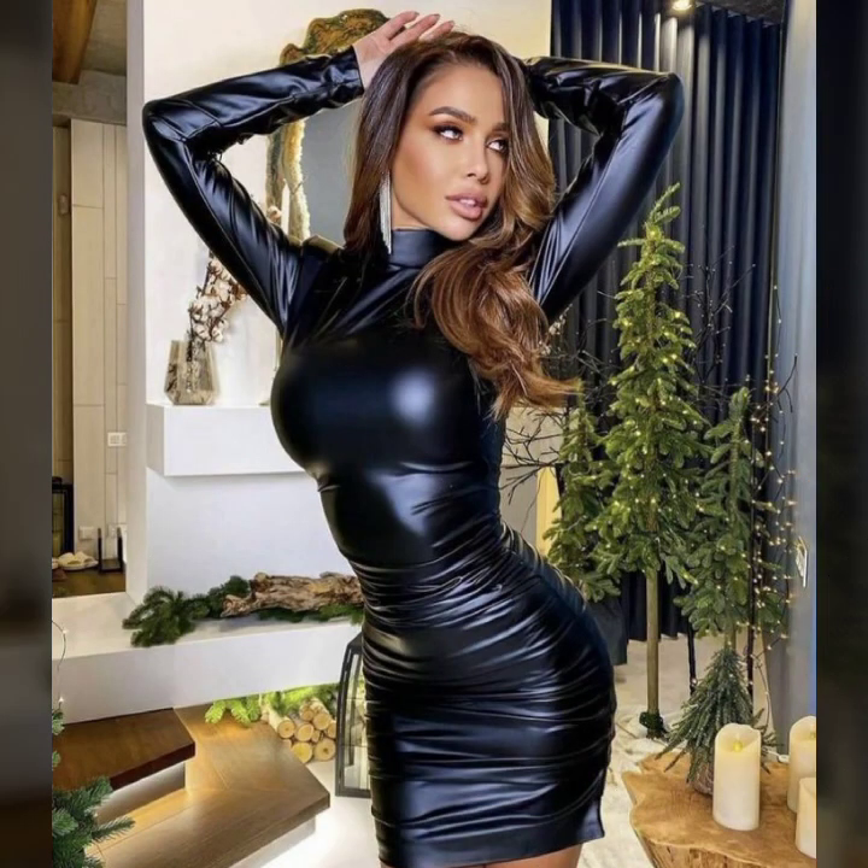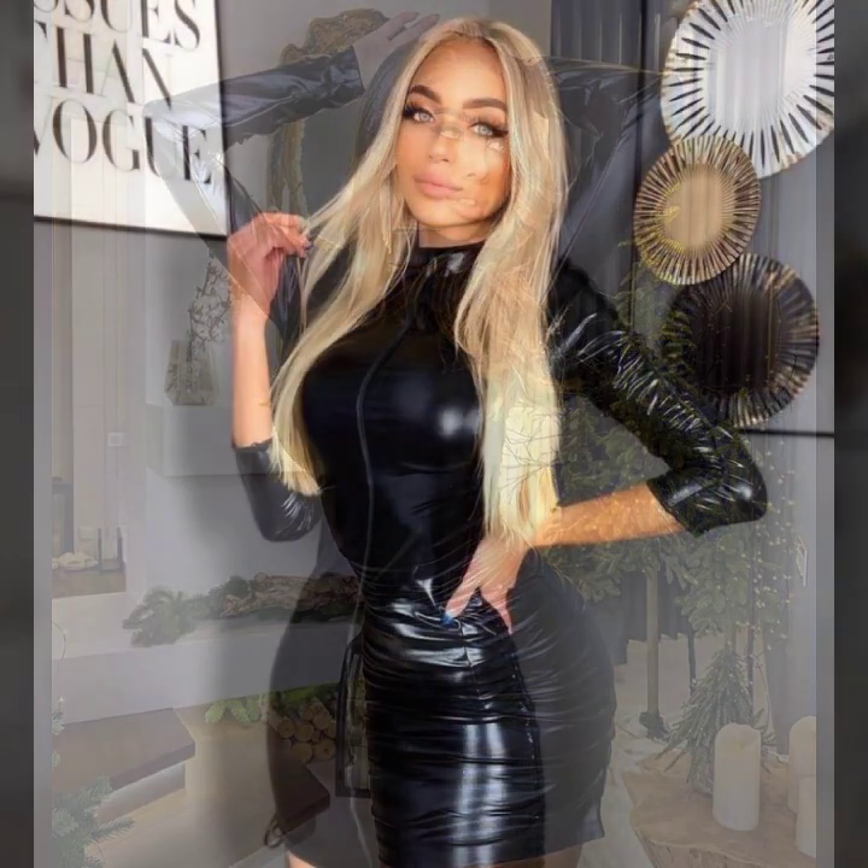And some collection: simple, slim and fitted designs, some collection in loose baggy style. And many much more collection of leather bodycon for girls and women you see in this video. I hope you like it.